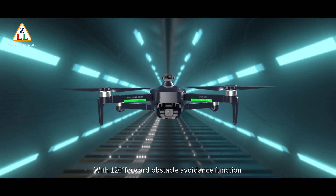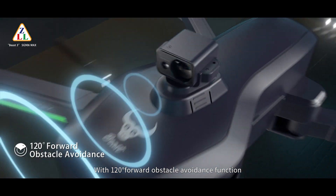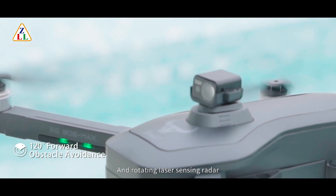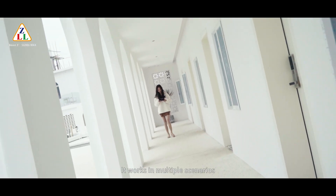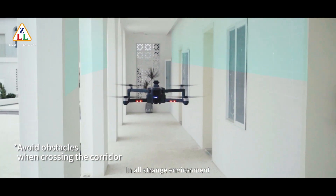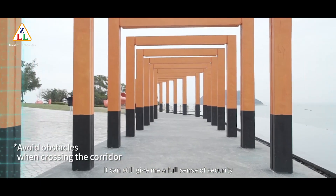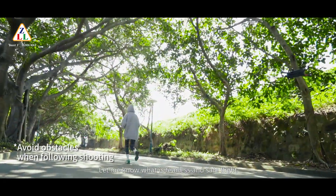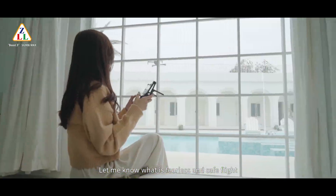SG906 MAX with 120-degree forward obstacle avoidance function and rotating laser sensing reader. It works in multiple scenarios. Even in unknown environments, it can still give you a full sense of security — fearless and safe flight.